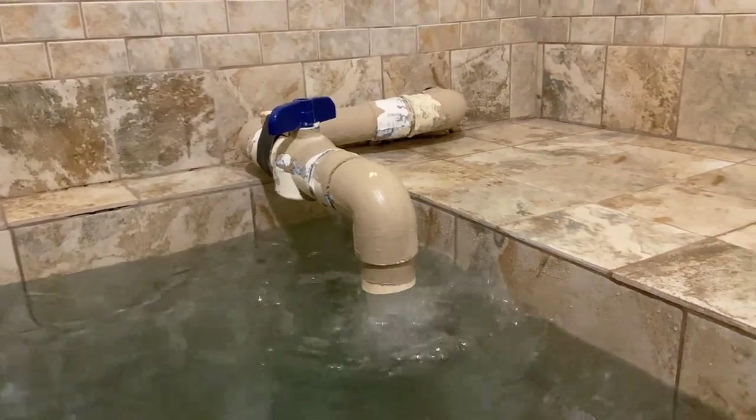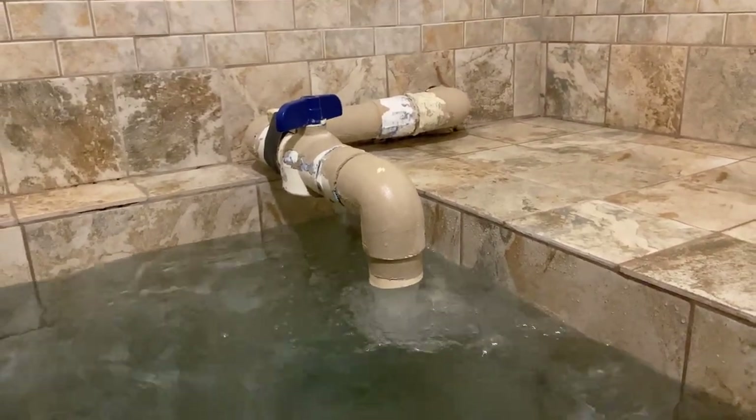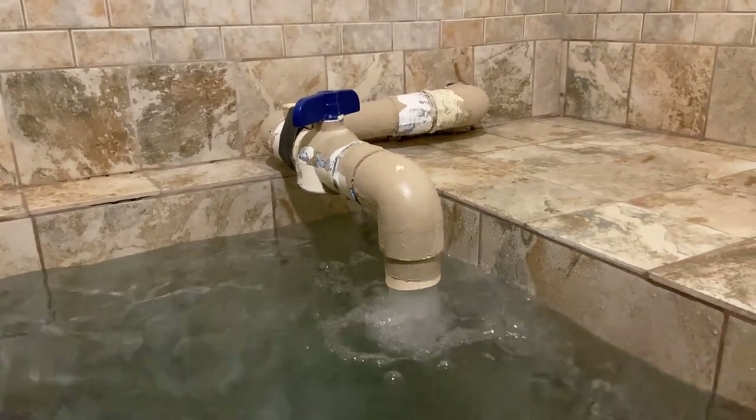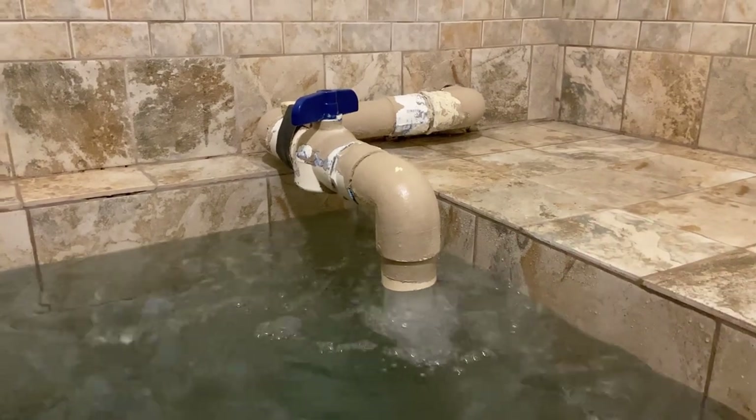The temperature always stays at 108 degrees. When I looked it up, there's a whole list of minerals that are in this mineral spring, so it has a variety of health benefits. This is only $15 an hour. It's piped directly from the well — there's no additional heating, no purification, no additives, no preservatives. It's just straight out of the ground.